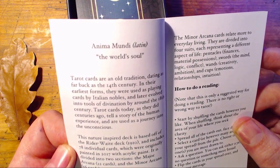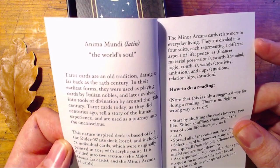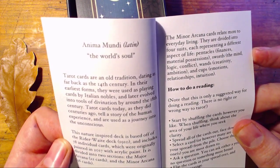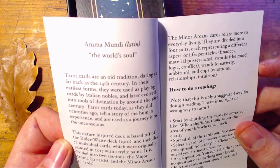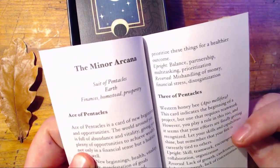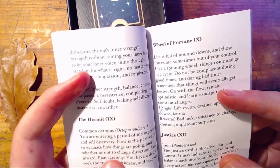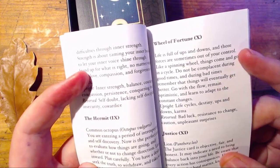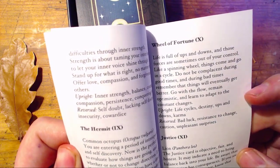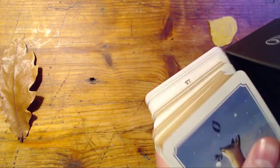The Major Arcana are the archetypal trump cards of the deck and hold the most sway in a reading — pay extra attention when one appears. The Minor Arcana relate to everyday living and are divided into four suits: Pentacles for finances and material possessions, Swords for the mind, logic, and conflict, Wands for creativity and ambition, and Cups for emotions, relationships, and intuition. It's fairly simplistic but cool, because each card lists the animal or plant depicted and gives you a divinatory meaning along with upright and reversal keywords.